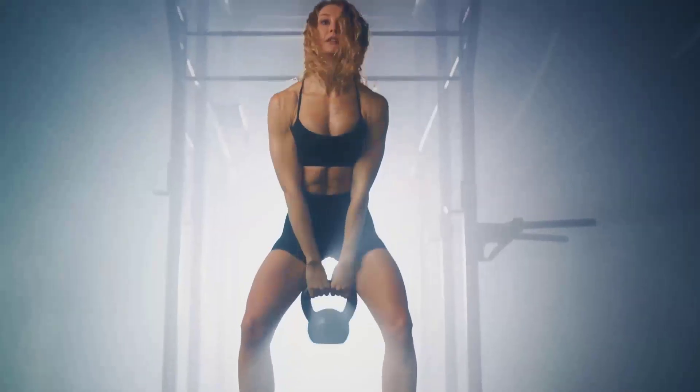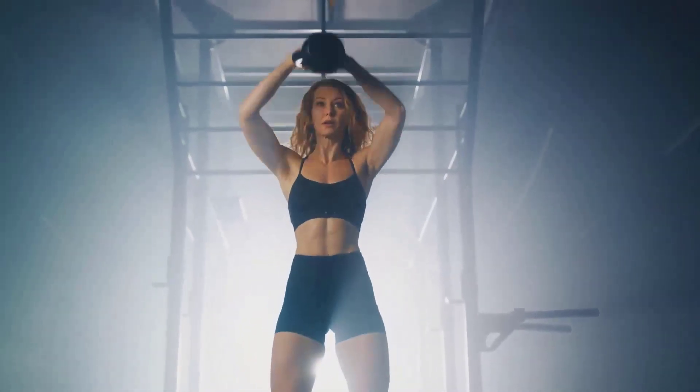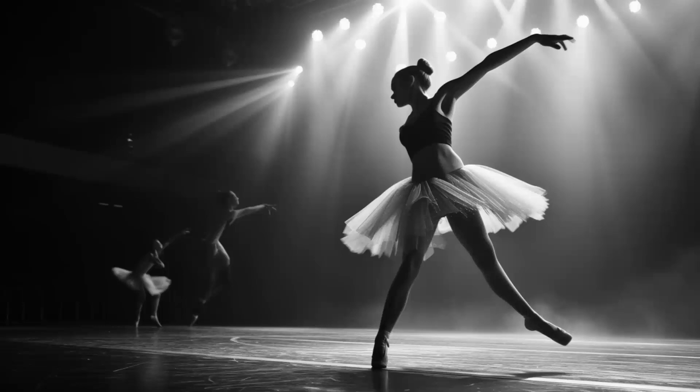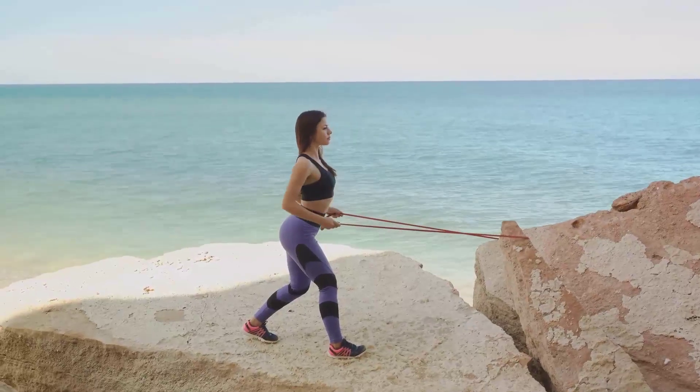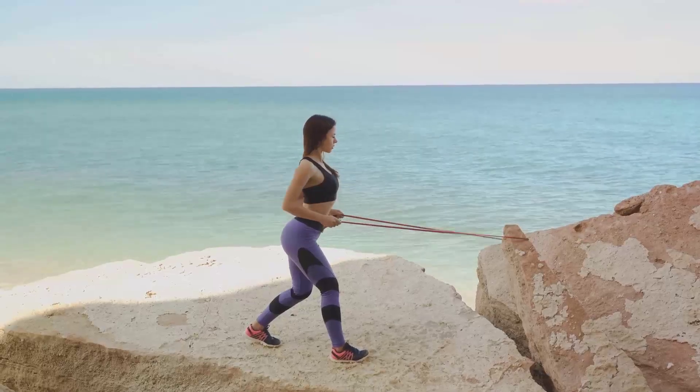How do we overcome this hurdle? The key is to trick your body into reigniting its fat-burning furnace. One effective method is to mix up your exercise routine — challenge your body in new ways, whether it's incorporating high-intensity intervals, trying out a new sport, or lifting heavier weights. By keeping your body guessing, you can help push past the plateau.